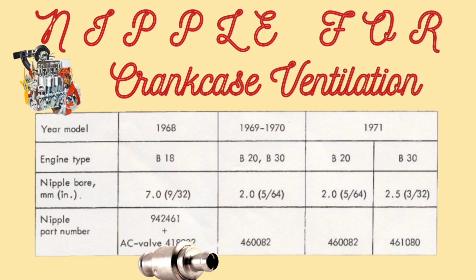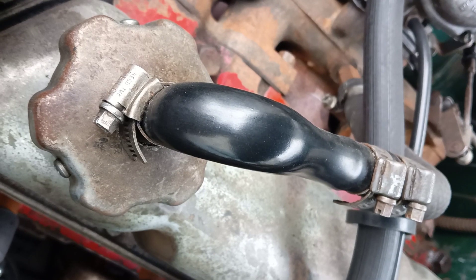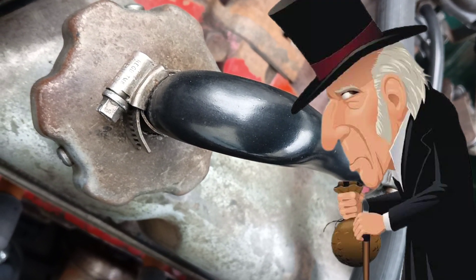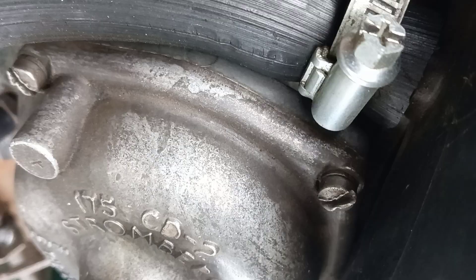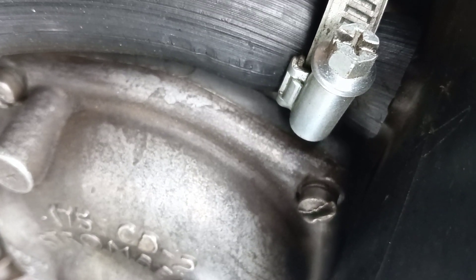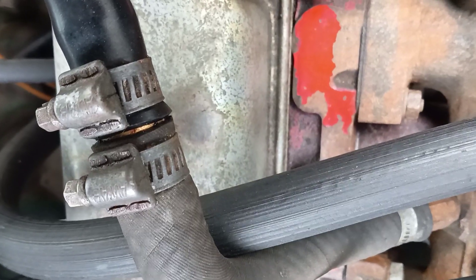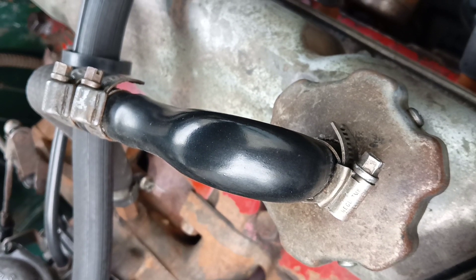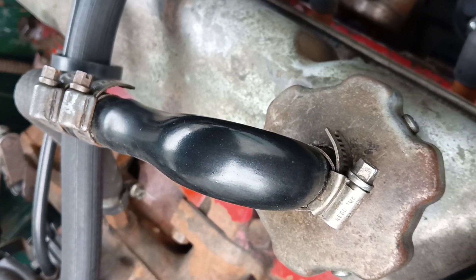Keep in mind that these valves are also different, but we can get them online. The B20 uses a 2mm diameter nipple, and the nipple with inside diameter 2.5mm is only for the B30 engine. I connected these two hoses together because I couldn't find the original hose. For this I use simple oil-resistant hoses.